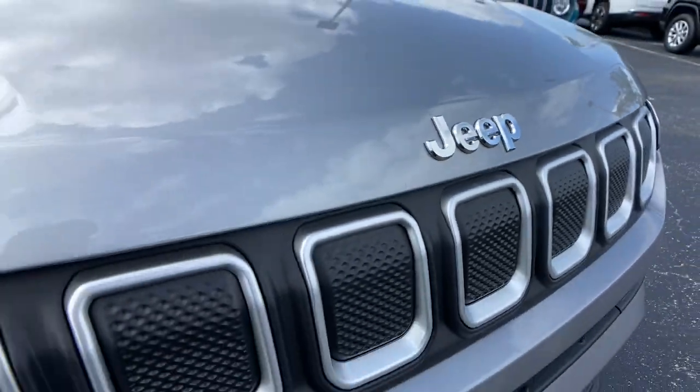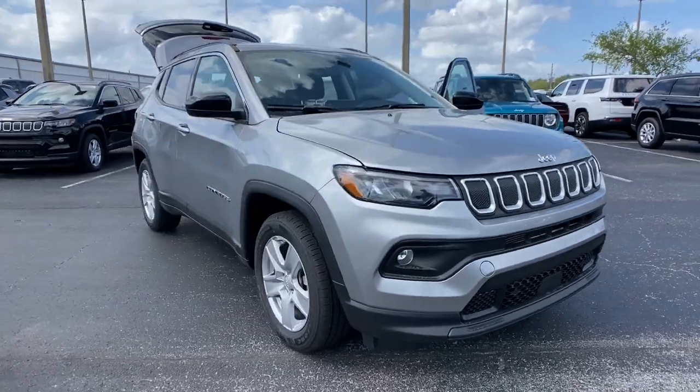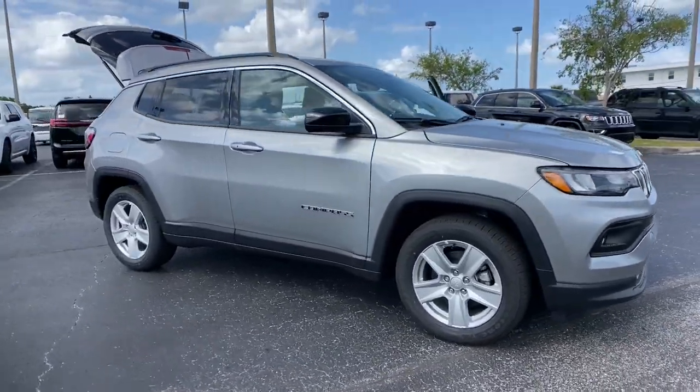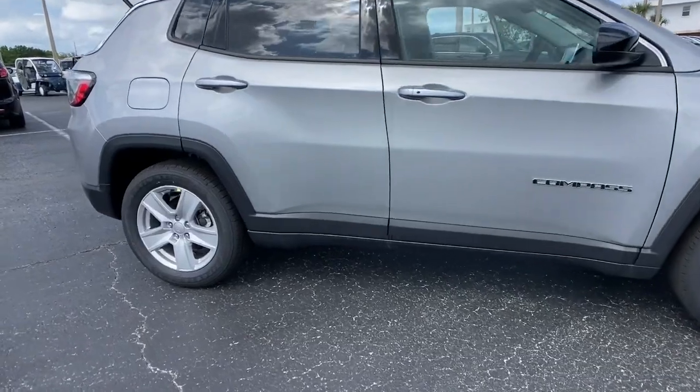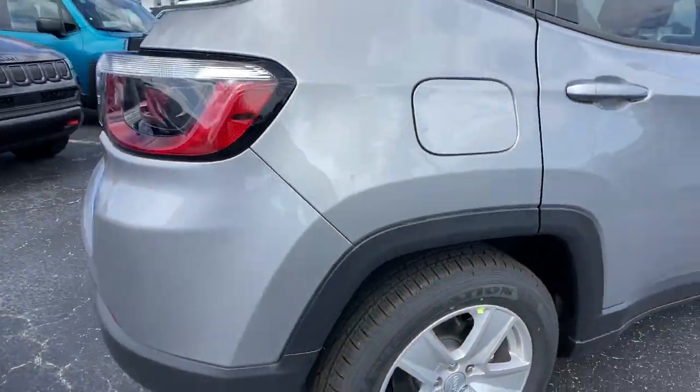Picture yourself in the 2022 Jeep Compass. Enjoy the adventure with confidence in the Compass. It offers the perfect blend of SUV versatility and state-of-the-art safety technology. These are just some of the great options this vehicle comes with.